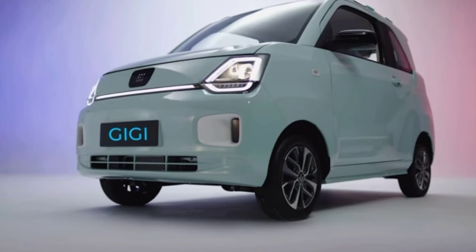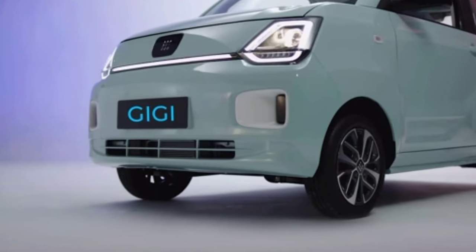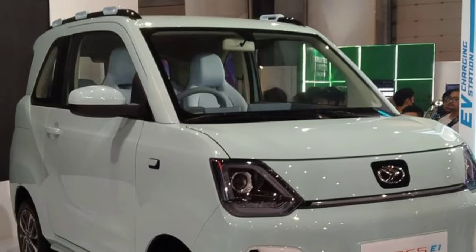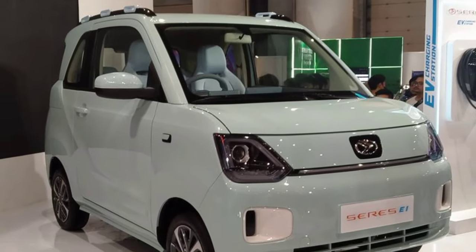Get ready to witness the future of sustainable transportation with the Gigi EV. In this video, we explore the groundbreaking innovations that make this electric vehicle a game-changer in the automotive industry.